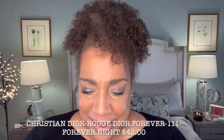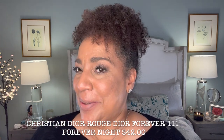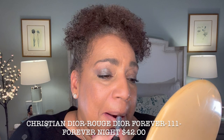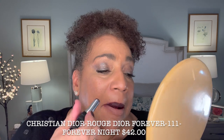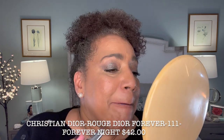I have my lips primed. I'm trying the new Christian Dior — my favorite brand. I love you Lisa, but Christian Dior is still my favorite. This is their new Rouge Dior Forever lipstick. It is non-transferable — that is so awesome. I'm going to do a test on my wine glass to see if it is really non-transferable. I primed my lips with the Fenty Soft Matte, and this is the color Forever Night.